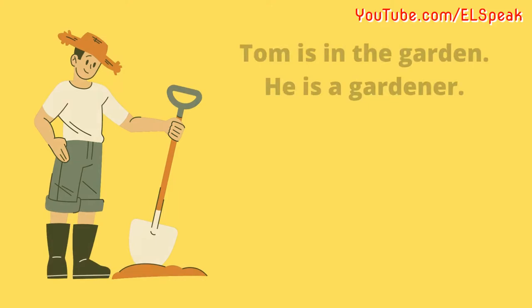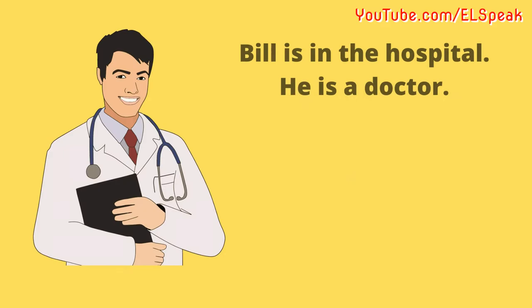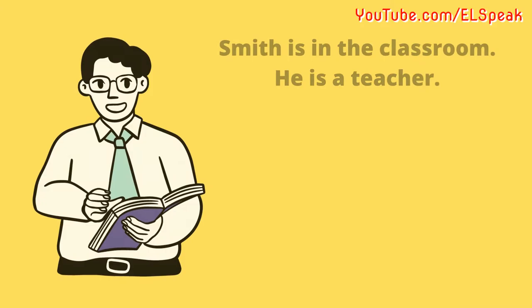Tom is in the garden. He is a gardener. Bill is in the hospital. He is a doctor. Smith is in the classroom. He is a teacher.